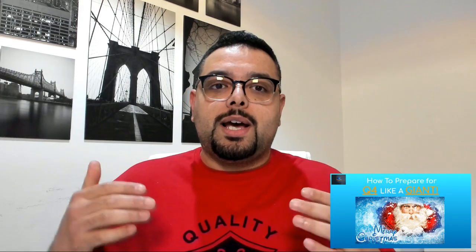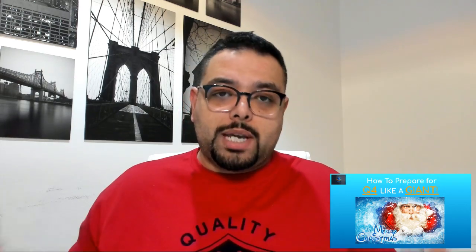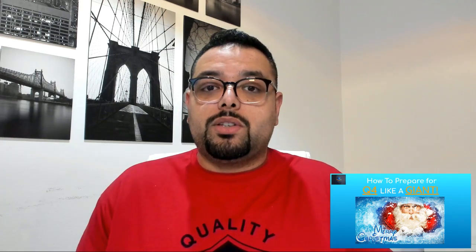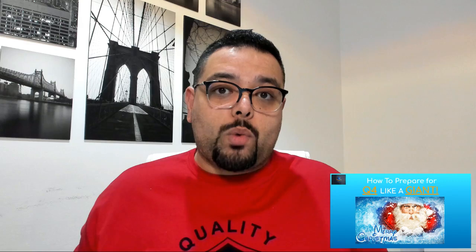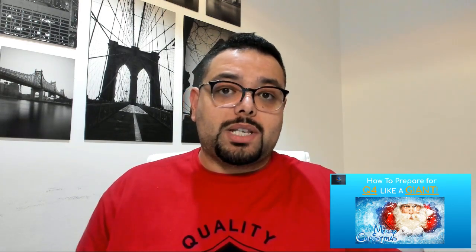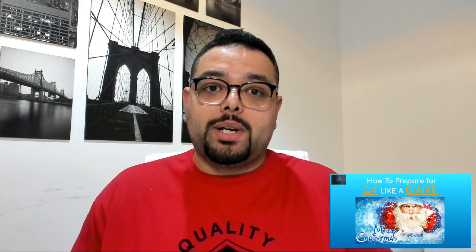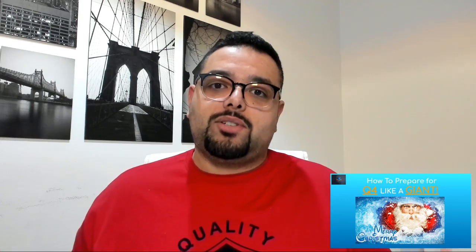Please, if you're new to the channel, subscribe, hit the like button, and also hit the notification bell so every time we come on, you'll get notified and get the latest tips and tricks. Every Wednesday and Saturday we are here — every Wednesday we have a full tutorial on a specific subject, and every Saturday we have a live Q&A where I'd love for you to join and ask all your questions.